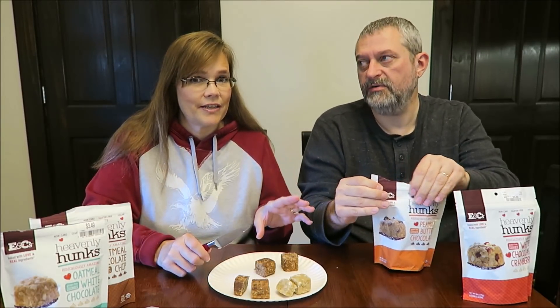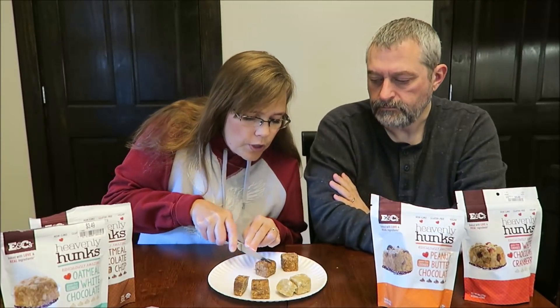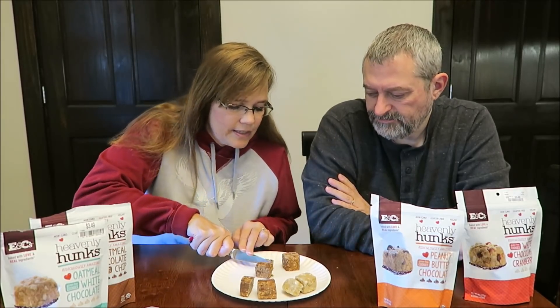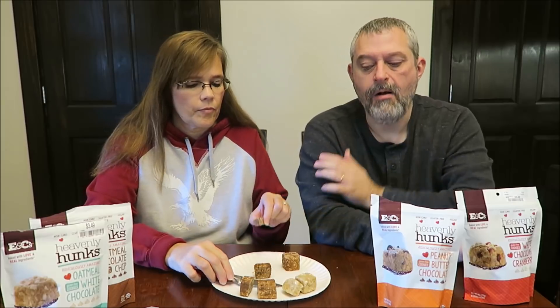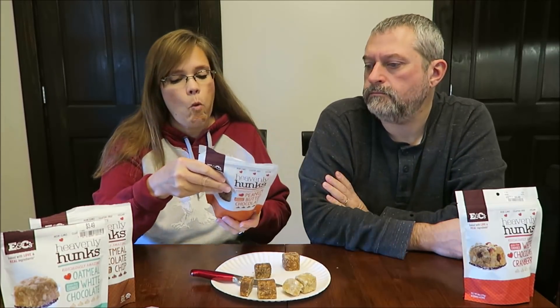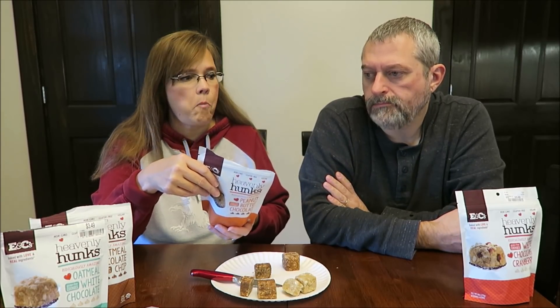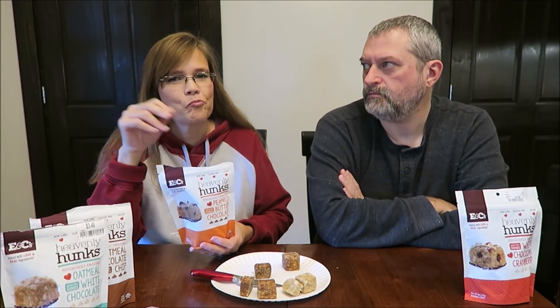So these are the peanut butter chocolate. These are 120 calories — 10 calories more. It looks exactly the same as the last one, you wouldn't be able to tell the difference. And it looks like it has coconut too. You immediately get peanut butter. Coconut. Coconut and oats seem to be their base. That's the best one. That peanut butter adds a lot of sweetness to it, and it's good actual peanut butter — not some fake duplicate flavor.